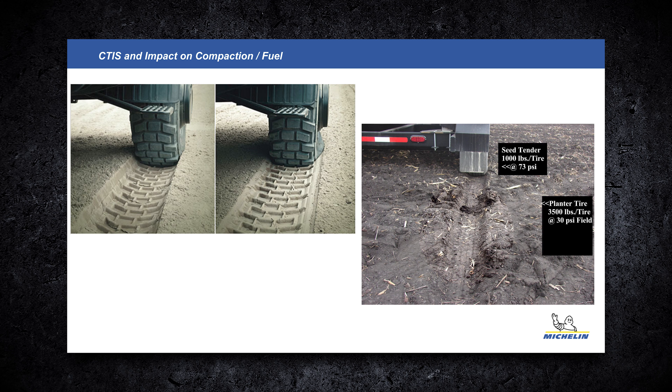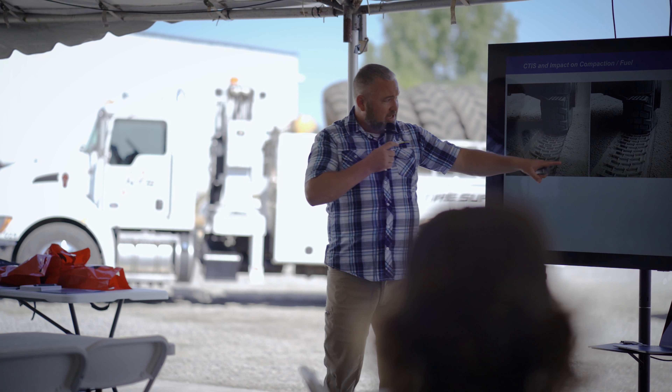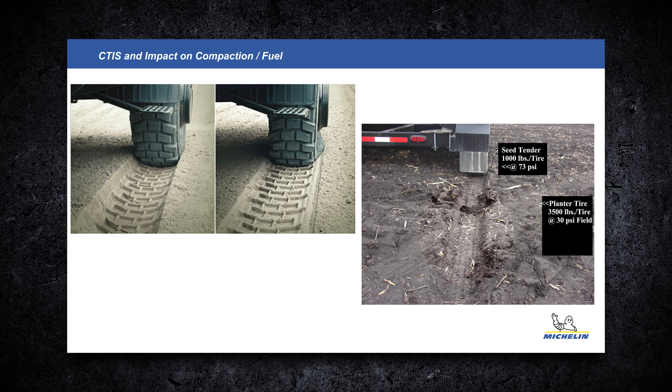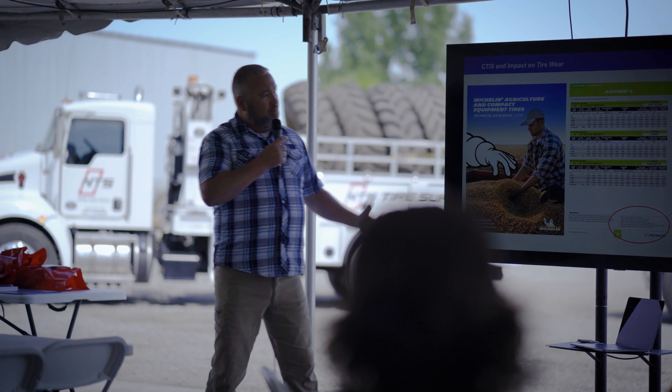These are some cool pictures — a lot of guys will say it's all about the weight on a tire, but we argue that you really want to look at the pressure. This picture was taken in Iowa, showing difference in rut depth. Look at this tender at 1,000 pounds on that tire, scaled at 73 PSI — it rutted quite a bit — versus a planter tire at 3,500 pounds but at just 30 PSI. We want to get that number as low as possible in the field.